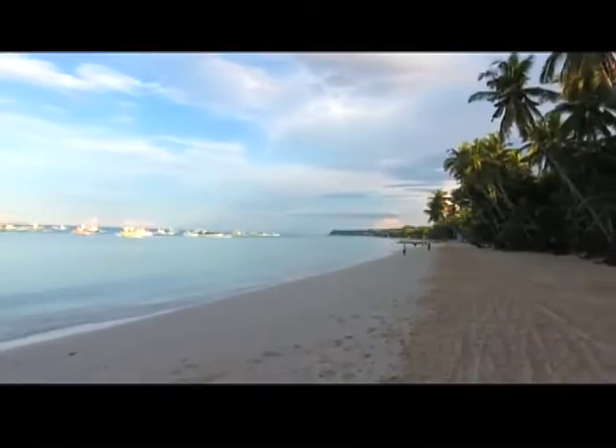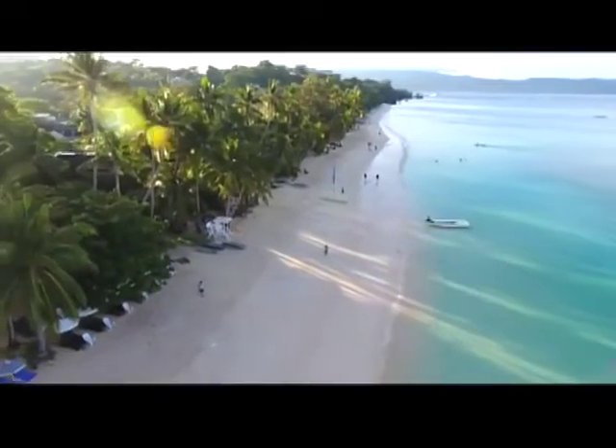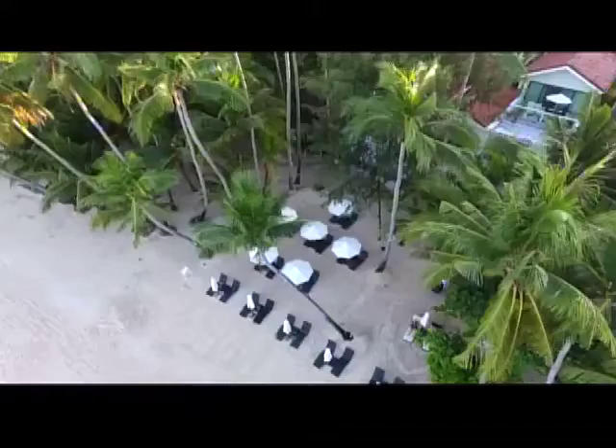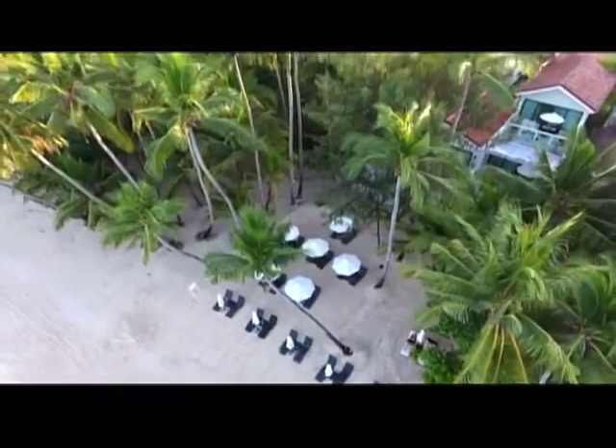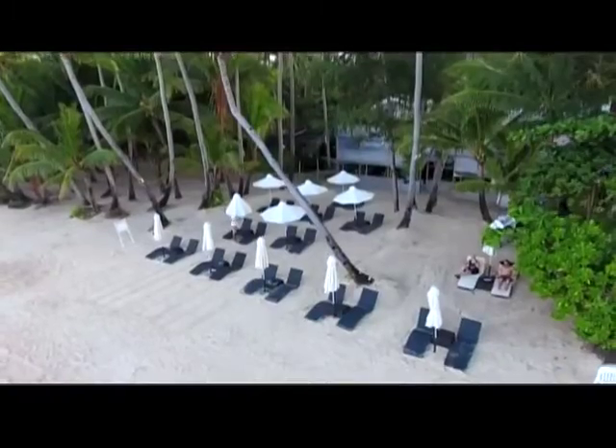Boracay's White Beach is a bone-shaped island that is approximately 7 kilometers long and 1 kilometer wide, with a series of powdery shorelines filled with palm trees. Here you can find Villa Camila, a beachfront boutique hotel.